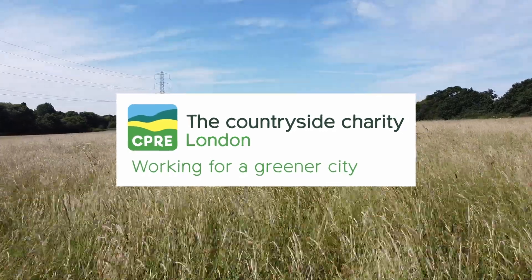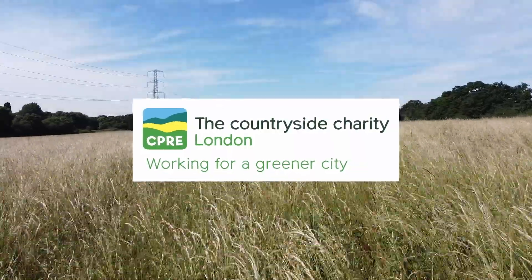CPRE London is campaigning for more and better Great Green Routes for London.